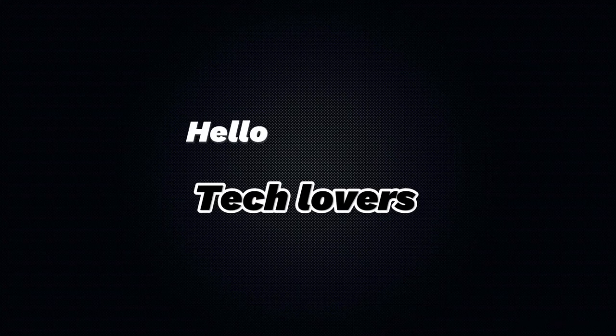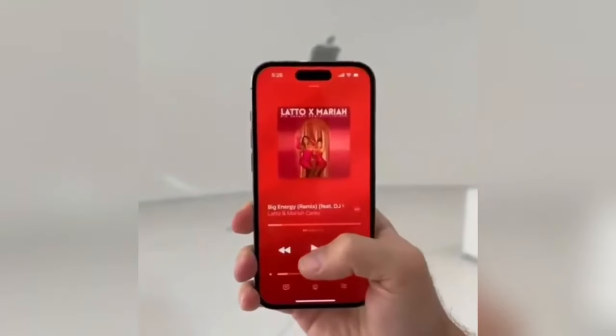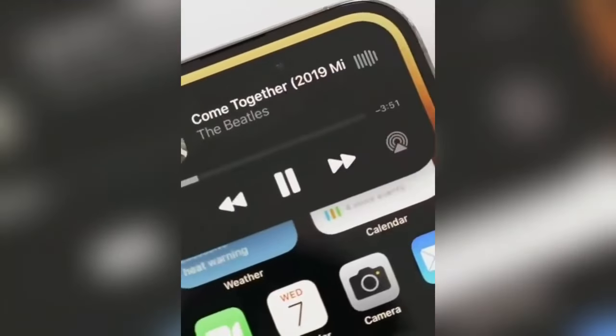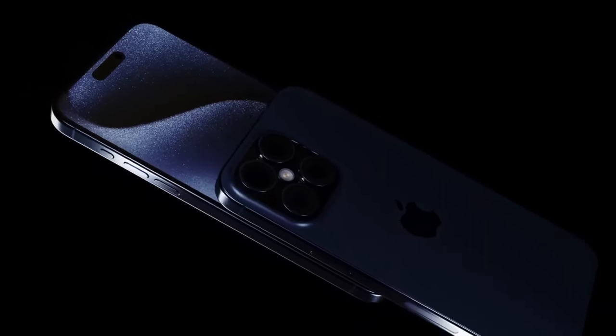Hello, tech lovers. Welcome to MA Tech. Today's episode is a special one. We're unpacking everything we know about the iPhone 16 Pro lineup, set to dazzle us at Apple's fall 2024 event. If you're as excited as we are, smash that like button, subscribe, and let's get started.